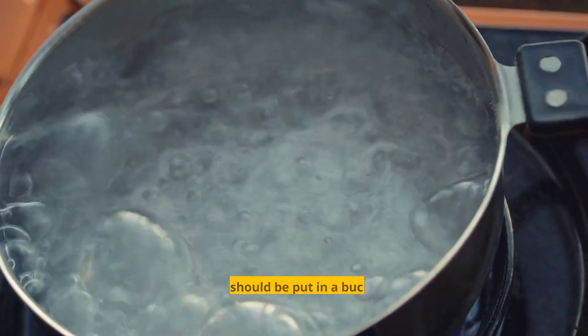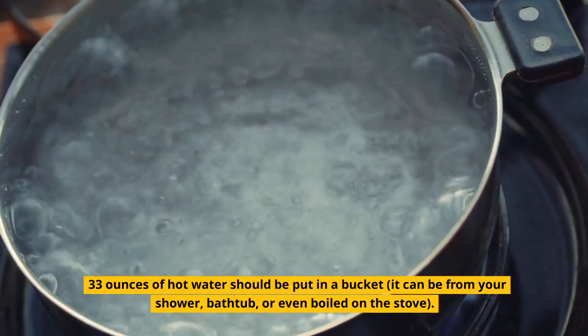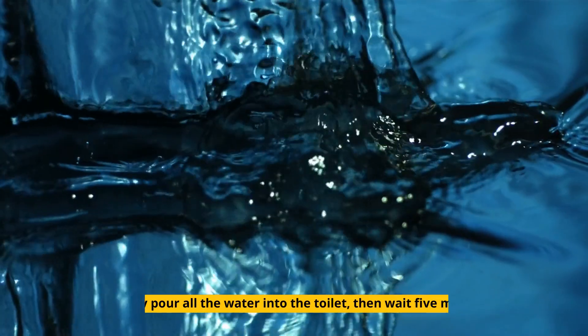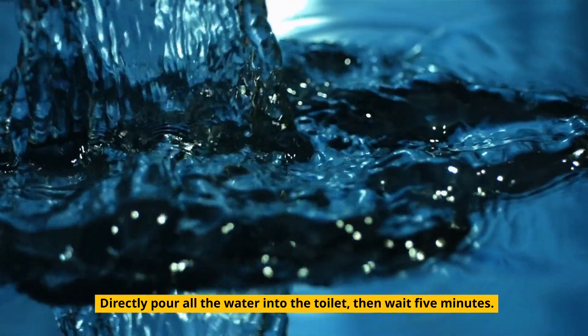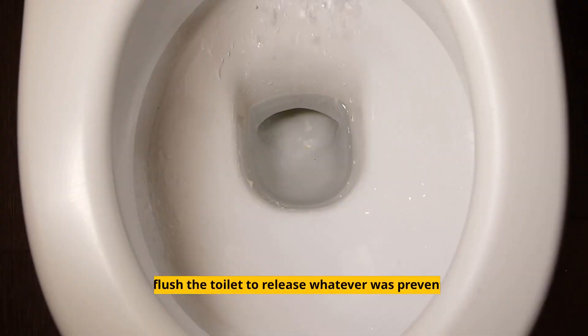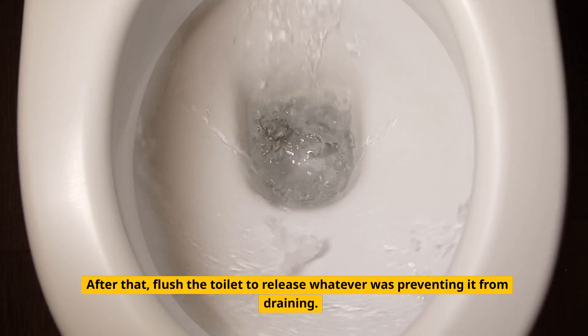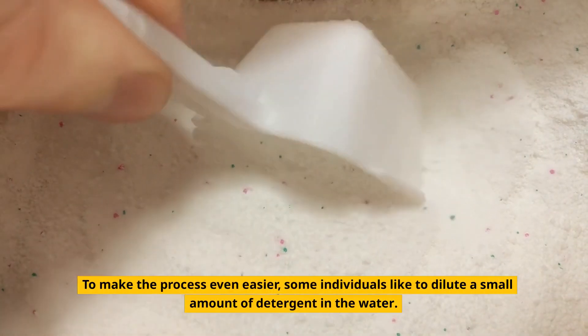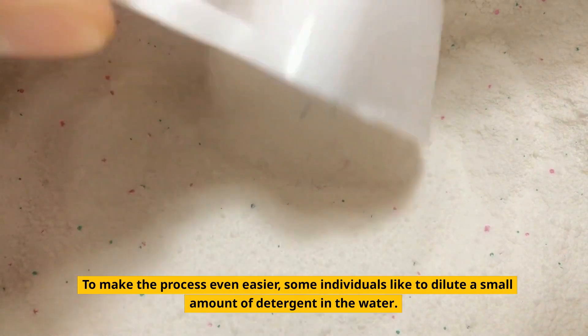1. Hot Water. 33 ounces of hot water should be put in a bucket. It can be from your shower, bathtub, or even boiled on the stove. Directly pour all the water into the toilet, then wait 5 minutes. After that, flush the toilet to release whatever was preventing it from draining. To make the process even easier, some individuals like to dilute a small amount of detergent in the water.